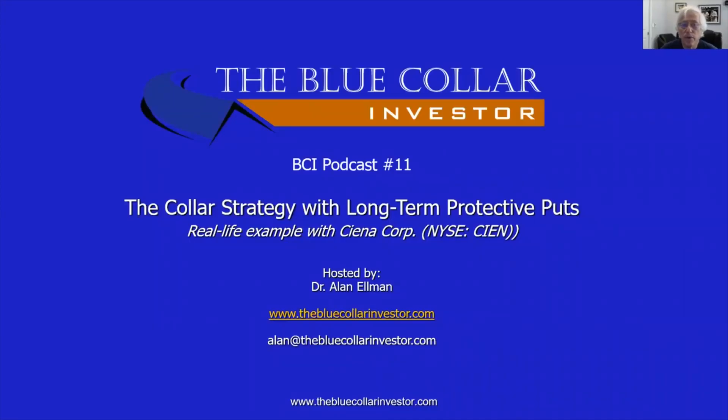Hi, everybody. This is Alan Elman, the Blue Collar Investor, and welcome to this BCI podcast number 11 titled The Collar Strategy with Long-Term Protective Puts.